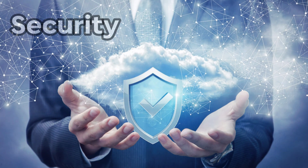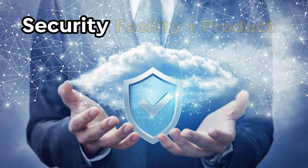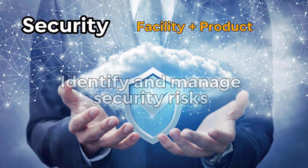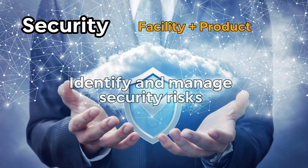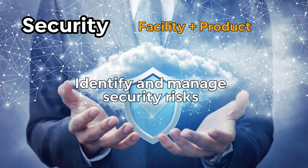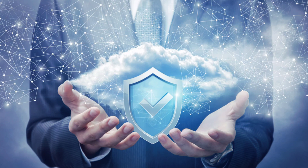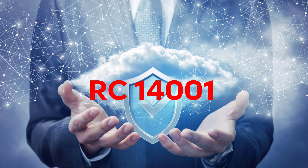The fourth and last key subject is security. This includes requirements related to security, particularly in the areas of facility security and product security. This involves identifying and managing security risks associated with the company's operations and products, and establishing procedures for preventing and responding to security incidents. By addressing security as well as environmental management, RC14001 helps companies to ensure that their operations are safe and secure for their employees, customers, and surrounding communities.